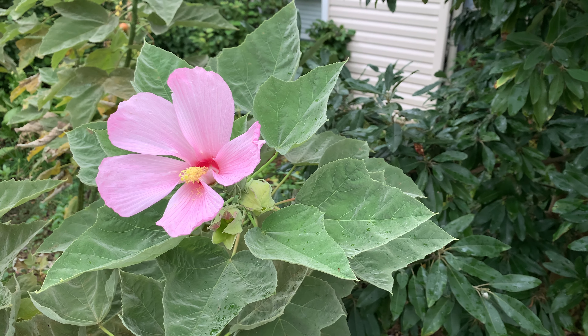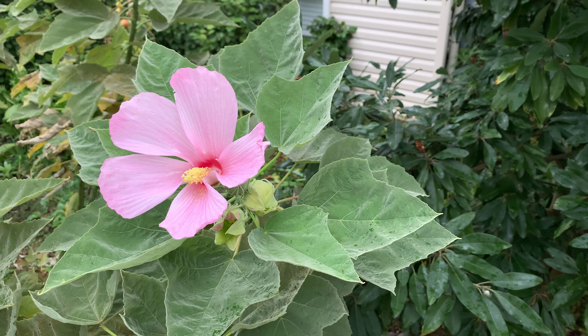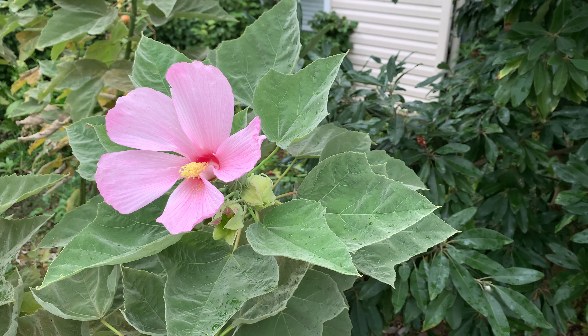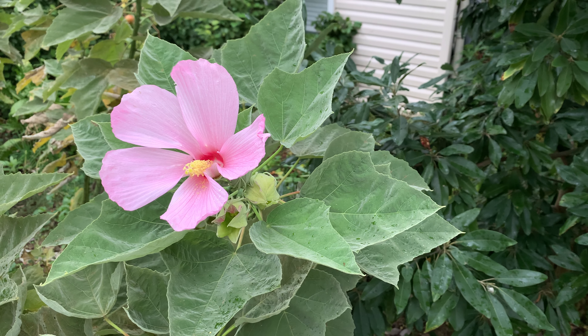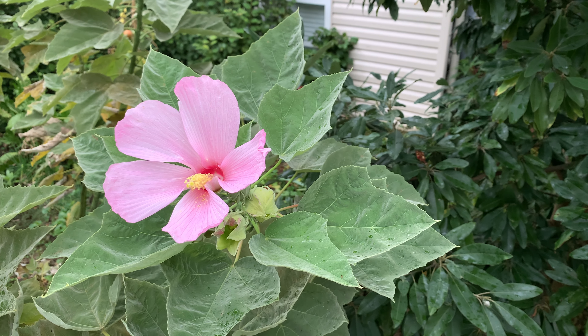Today's plant profile is Hibiscus grandiflorus, also known as swamp mallow or velvet mallow because of the very velvety texture to the leaves. This is a large herbaceous perennial that can grow up to about five feet tall, maybe six feet in the best of conditions. It likes moist, rich soil and can take quite a bit of water — hence the name swamp mallow.